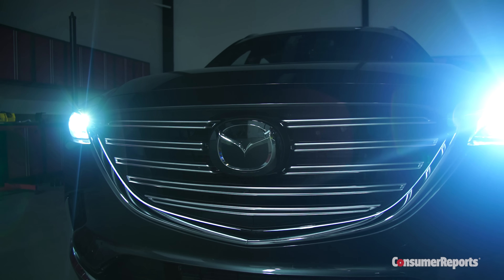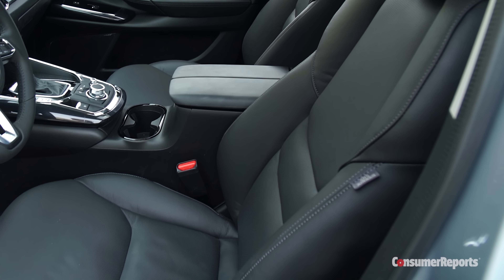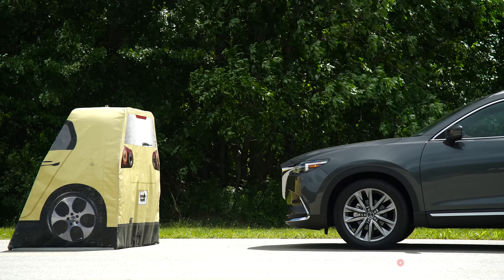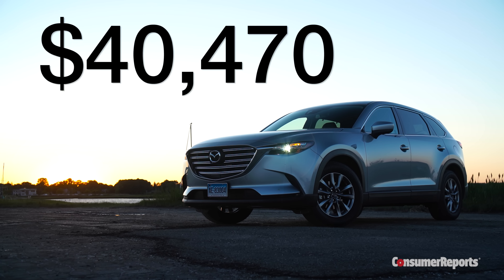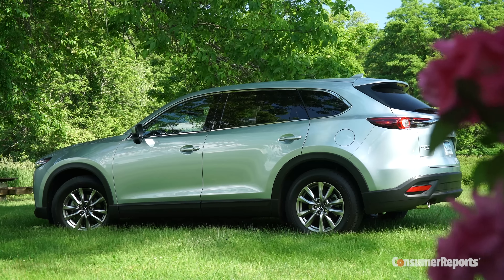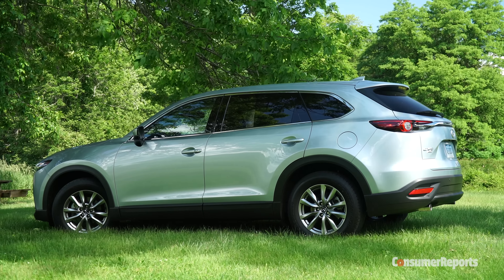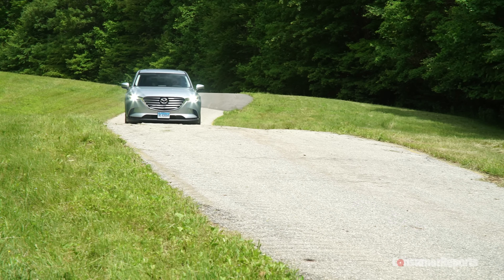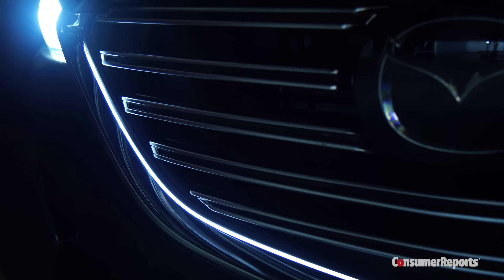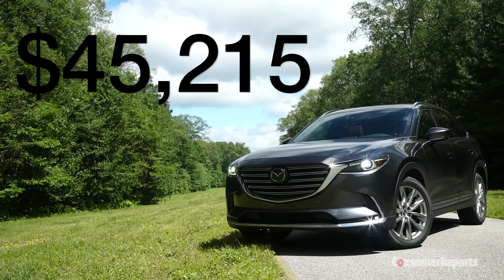The CX-9 comes pretty well equipped. All have LED headlights and a backup camera. Mid-level Touring models come with leather and blind spot monitoring. Adding navigation and low-speed smart city automatic emergency braking brings the price to $40,470. Top-level Grand Touring and Signature trims come with more standard advanced safety equipment, including forward collision warning. About half of all CX-9s will have this equipment, which is great, but we do wish it was standard, or at least optional, on all trims. A fully loaded Signature trim, complete with the fancy interior and LED light piping around the front grille, costs $45,215.